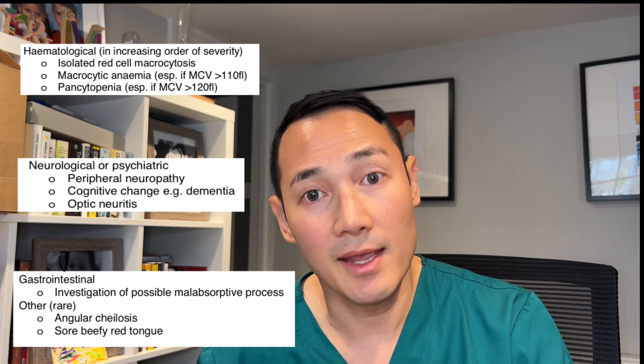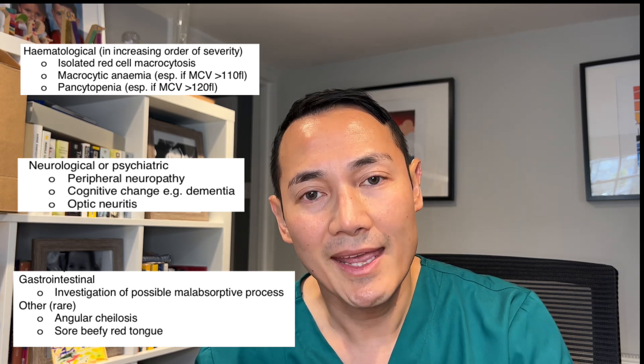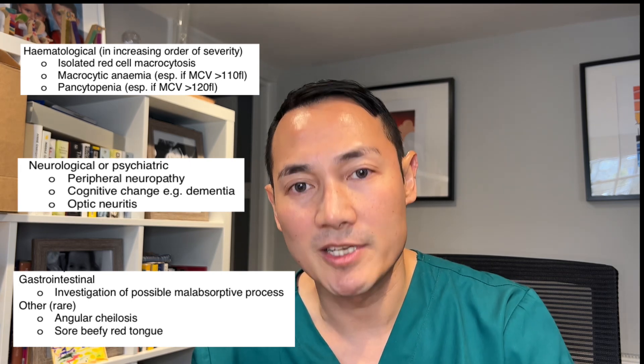Third, gastrointestinal, including loss of appetite, mouth ulcers, indigestion, angular cheilosis, and glossitis.